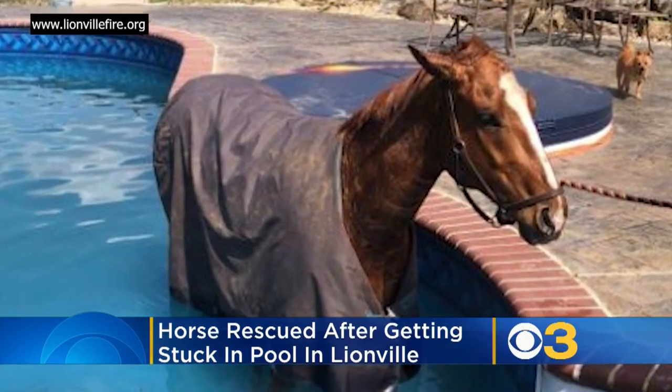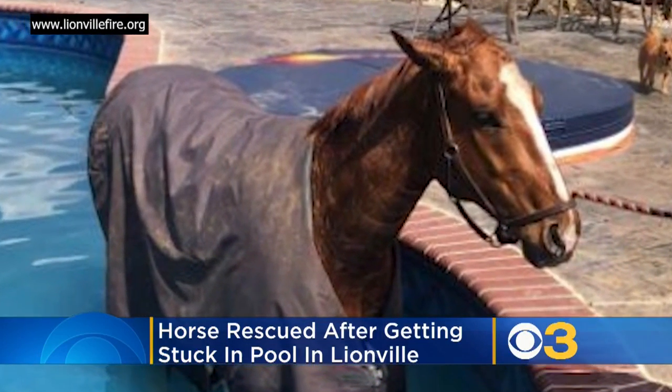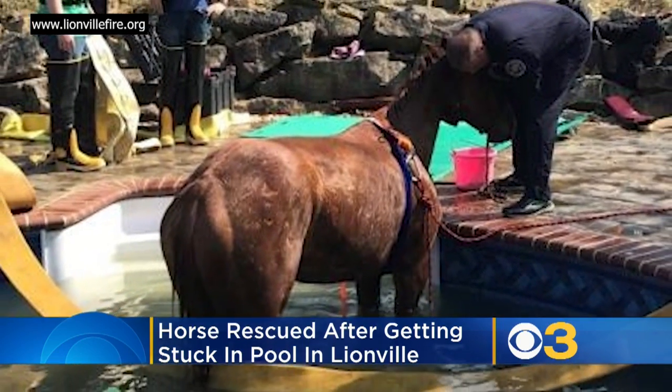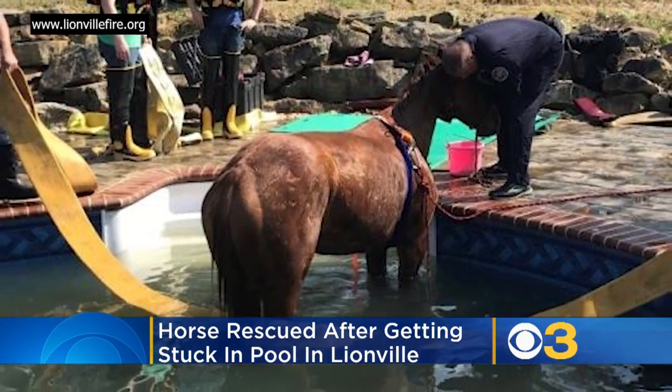Some head-scratching moments for rescuers who were called in to get a horse out of a swimming pool. The Lionville Fire Company, along with a large animal rescue team, arrived to find this large horse in the water.